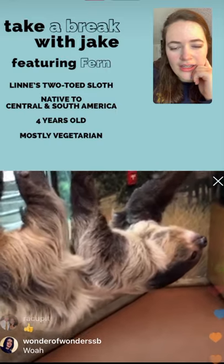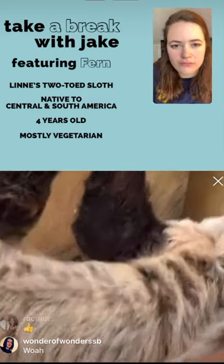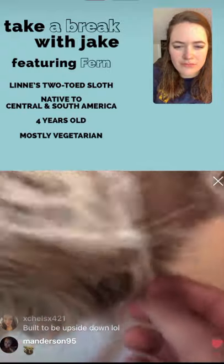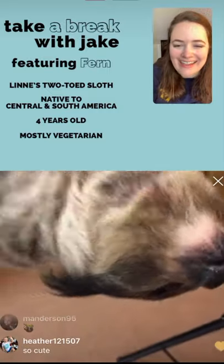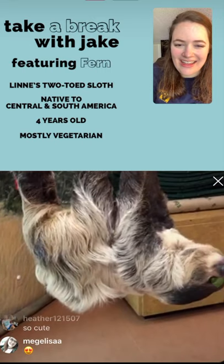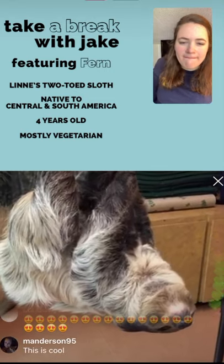In the rainforest it rains a lot, so they need to be able to repel water. Sloth fur is very coarse and pretty wiry, and that helps them repel water. It also helps because sloths move so slowly that algae can actually grow on their fur.